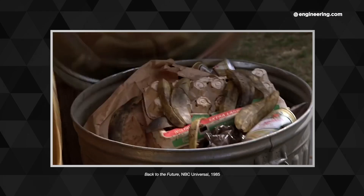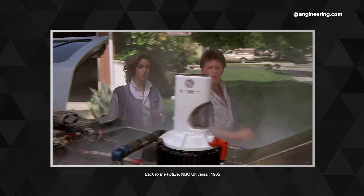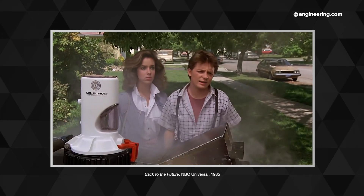Most of us have seen the movie Back to the Future, and a little joke embedded in the film like an easter egg always struck me as funny. Dr. Brown, played by the great Christopher Lloyd, returns from the future driving a DeLorean powered by a coffee maker-sized device called Mr. Fusion.